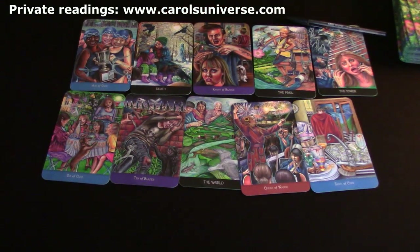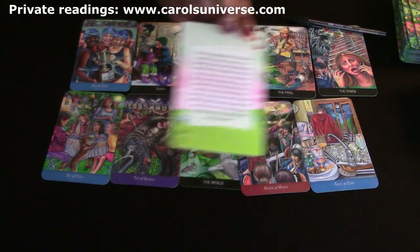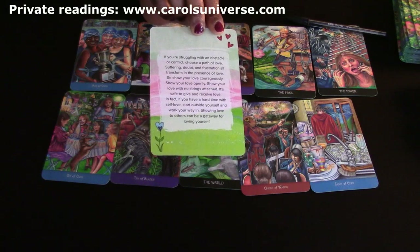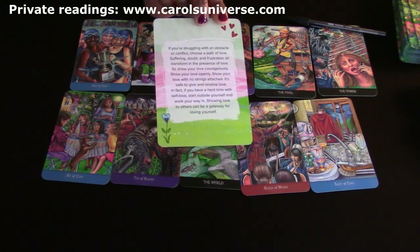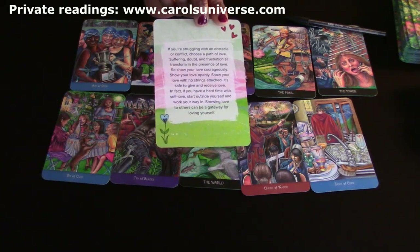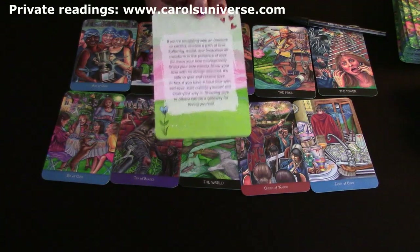Let's look at the overall advice for the week for Aries. The card is 'Choose Love.' It says: if you're struggling with an obstacle or conflict, choose a path of love - suffering, doubt and frustration all transform in the presence of love. Show your love courageously, openly, with no strings attached. It's safe to give and receive love - if you have a hard time with self-love, start outside yourself, show love to others as a gateway for loving yourself.